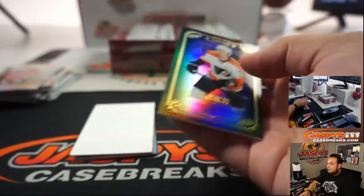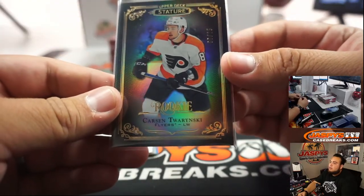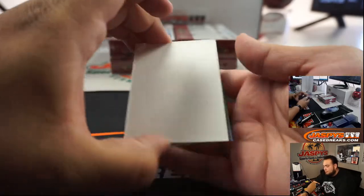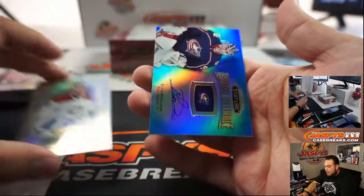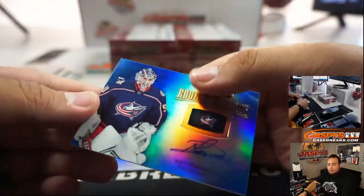Nice one there for the Flyers, out of 15. Twardanski. Kaden Primel and Elvis Merzlikins — that's very nice, and that's a 2 out of 5. Damn.